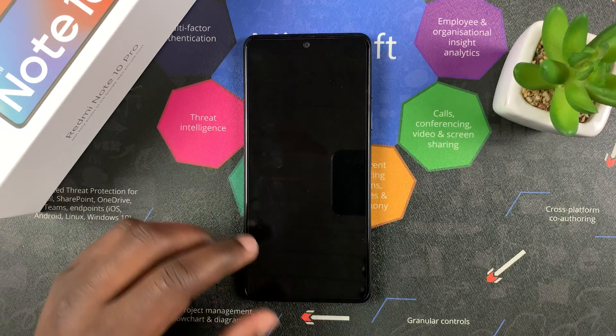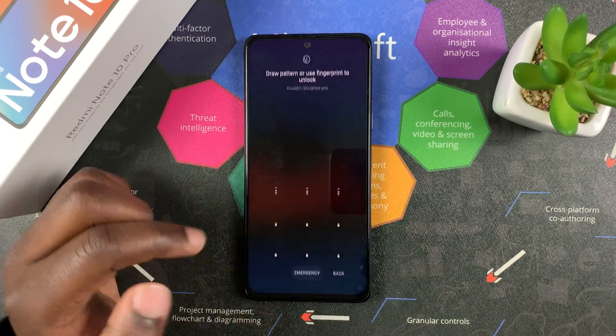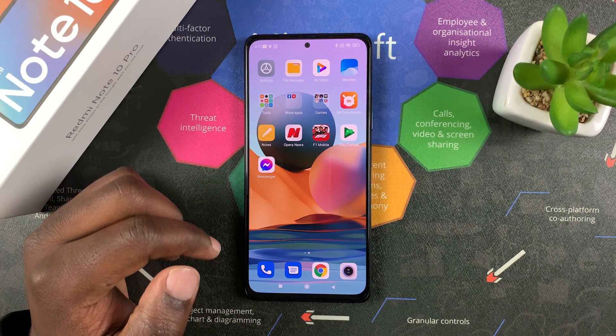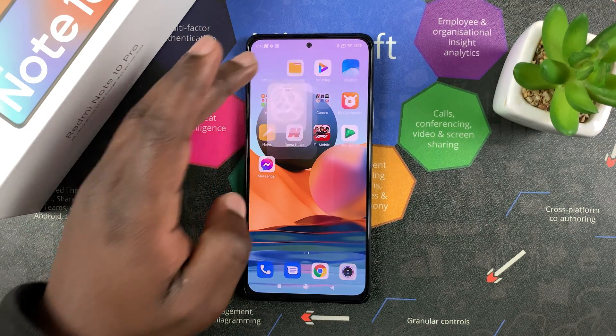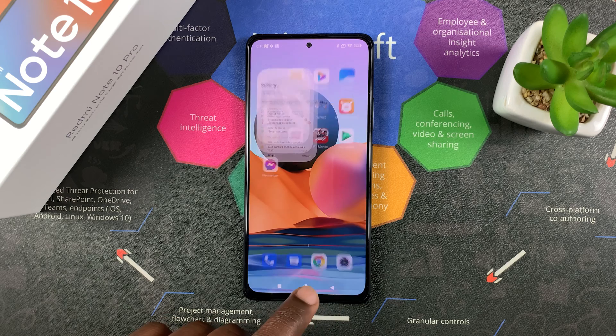That's how to automatically clear cache in your Redmi Note 10 Pro. Thanks for watching — leave your comments and questions down below. Don't forget to share and subscribe for more tips. Until the next one, my name is Chris and I'll talk to you guys soon.